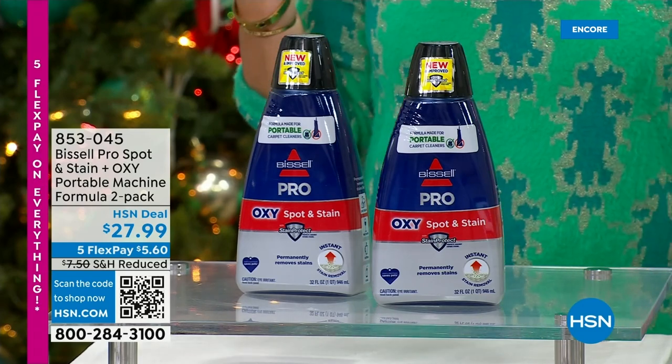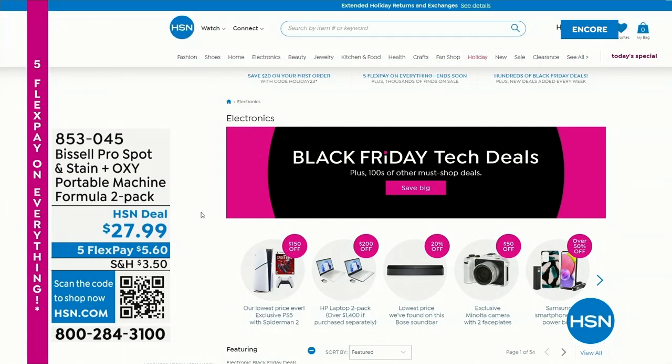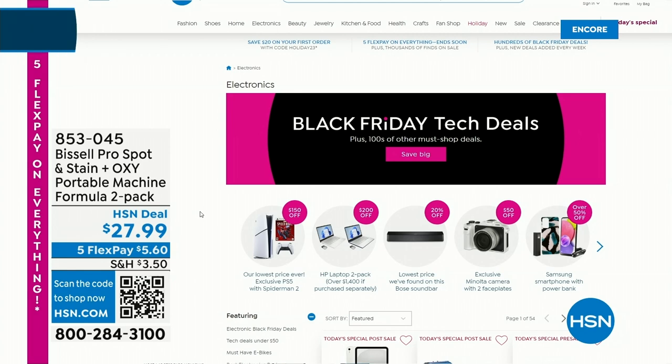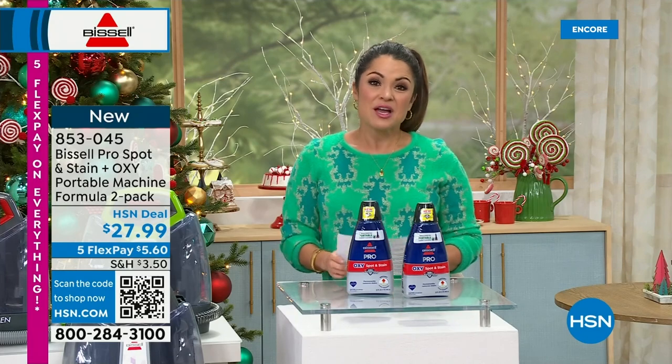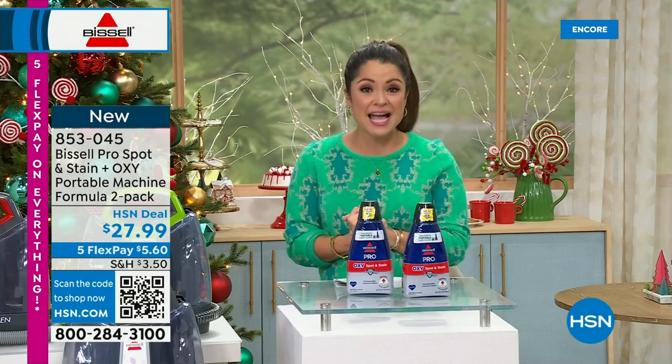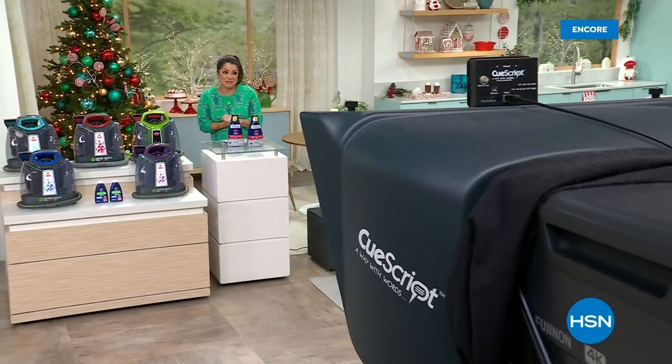On HSN.com right now we have a ton of Black Friday deals ready to go — we want Black Friday with you now so you don't have to wait. It's all the tech deals too. Type in Black Friday on HSN.com and they will all pop up. Did you see the PlayStation 5? I have that coming up next hour — that's going to be a hot ticket item for the holidays. On the other side, we've got the famous Bissell Steam Shot 2-pack coming up.